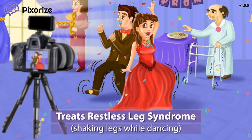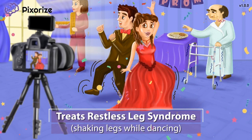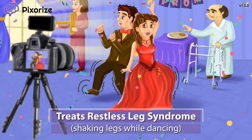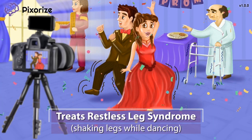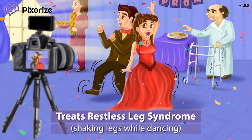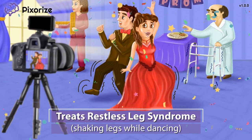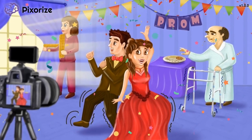Restless leg syndrome is fittingly a condition characterized by an uncontrollable urge to move one's legs, usually in the evening or night. Pramipexol and ropinarol help treat restless leg syndrome by increasing agonist activity at dopamine receptors, which can help coordinate or increase motor control of body movements. Just remember this kid dancing by shaking his legs for restless leg syndrome, which Pramipexol and ropinarol can treat.